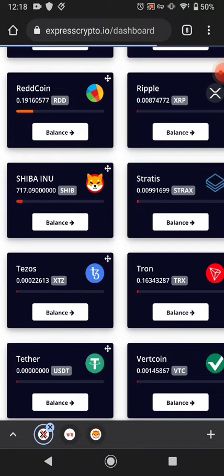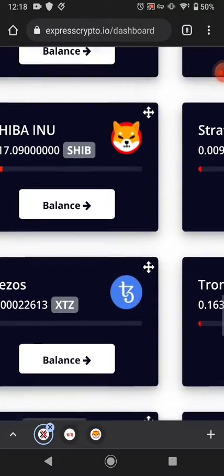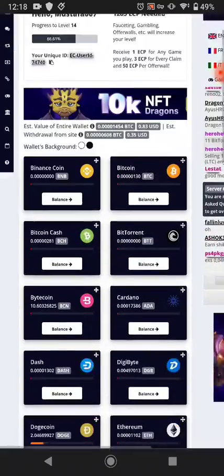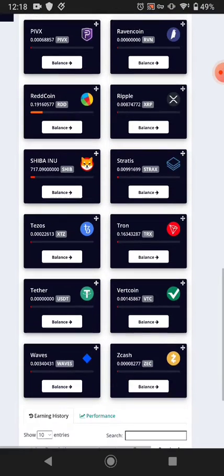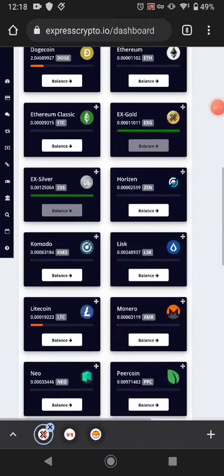First of all, you need an Express Crypto wallet address to collect your Shiba coin. The Express Crypto wallet address is like a FaucetPay wallet address — it's a micro wallet address. If you don't have this wallet address, it doesn't mean you can't collect from this website, because this website can also pay you via FaucetPay, like Solana.